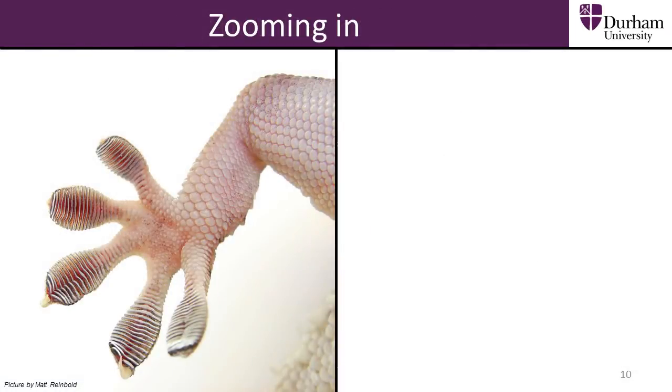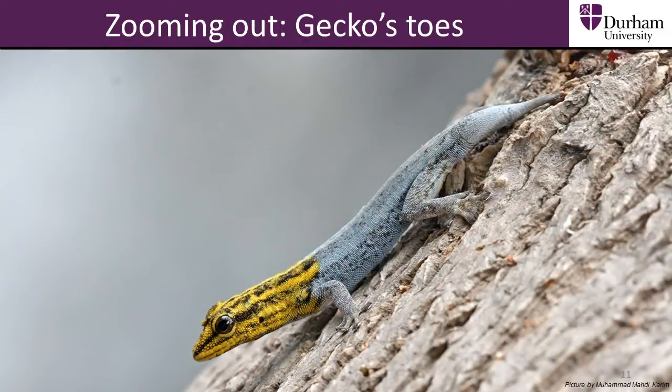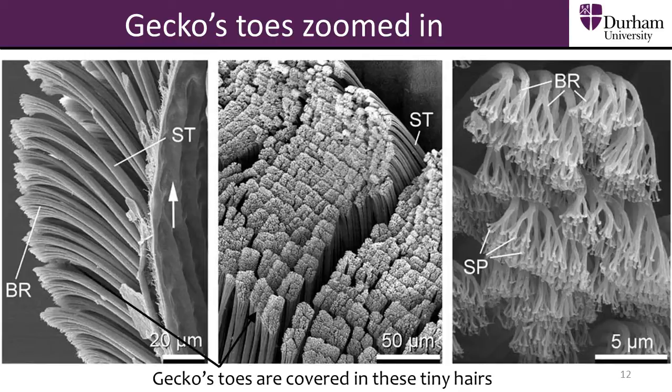This reptile has specially designed feet which allow it to climb up slippery surfaces. Can you guess what it is? It is a gecko. Here we see a dwarf yellow-headed gecko climbing a tree. The ridges on the bottom of the gecko's toes are covered in billions of hairs which we can't see. This makes geckos one of the hairiest animals in the world.